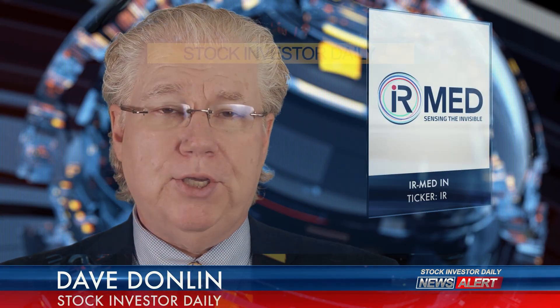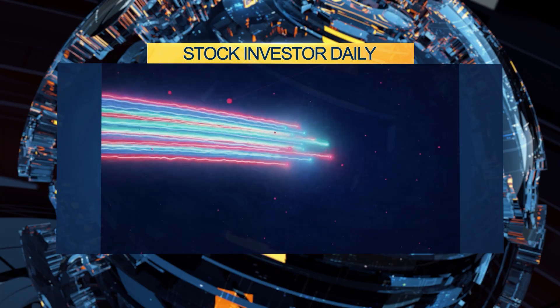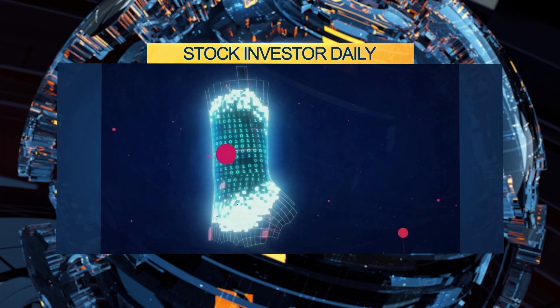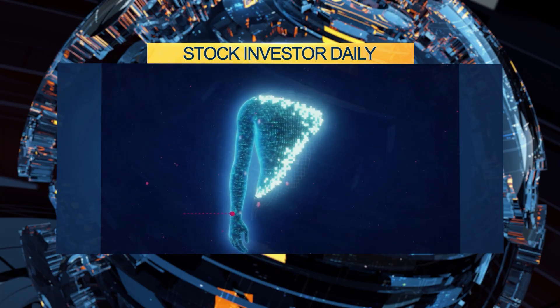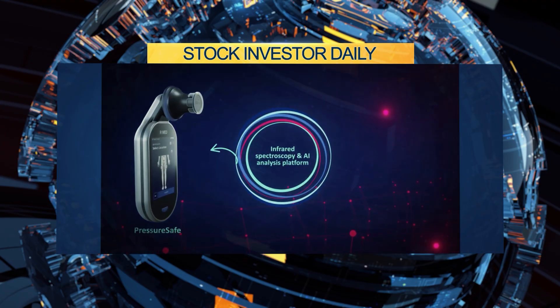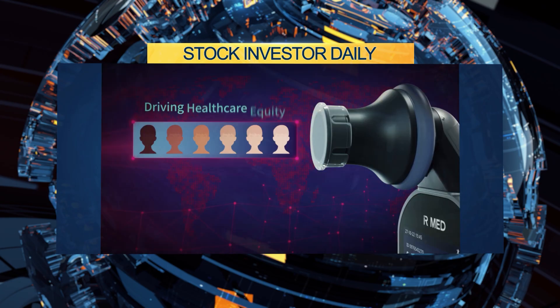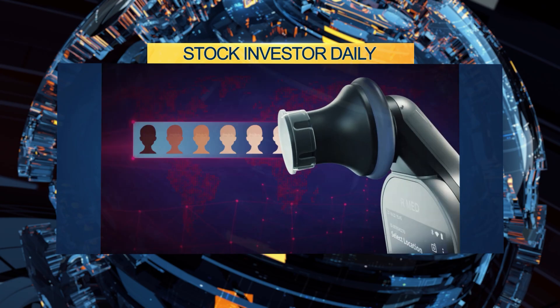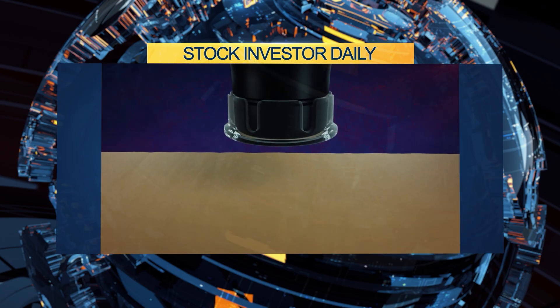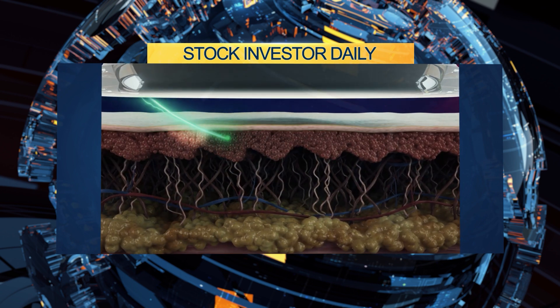Welcome. Today we look at IR Med Inc., trading on the OTCQB under IRME. IR Med is the developer of non-invasive AI-powered spectrographic technology to address critical healthcare challenges. The company's PressureSafe device is a handheld infrared spectroscopy device for assessment of pressure injuries, including deep tissue injuries, before visible skin breakdown — a breakthrough especially significant for patients with darker skin tones.